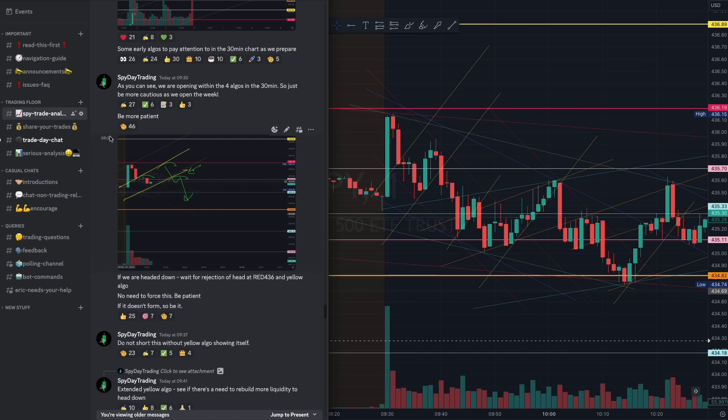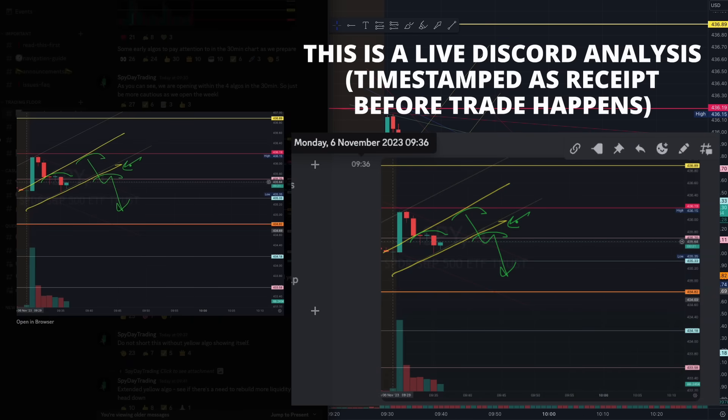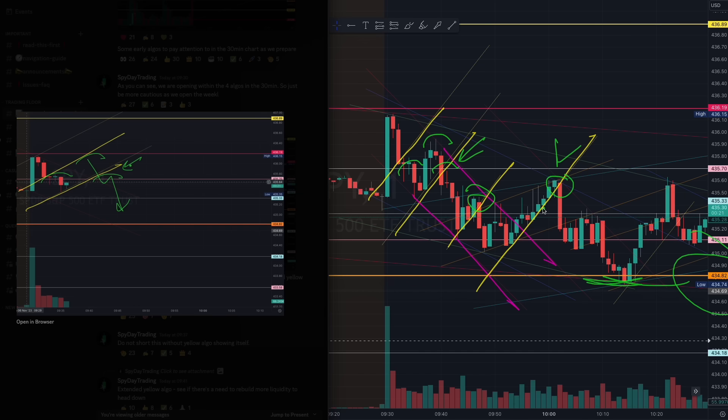Intraday analysis: first trade of the day at 9:36. Once we identify this yellow algorithm here it becomes quite straightforward when you can see the liquidity that's being grabbed and built. Now granted this is not a great structure, but I want you to identify how thereafter that same yellow control algorithm provided all that breakout right here — a beautiful breakout right off that yellow algorithm, all the way to the orange 434 level.